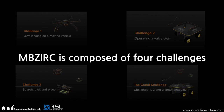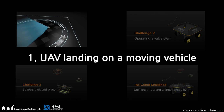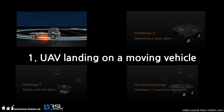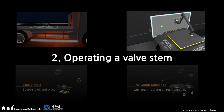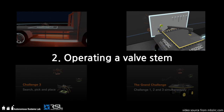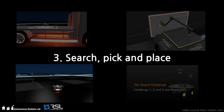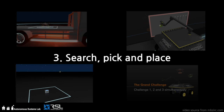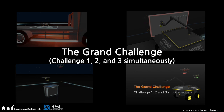The competition is composed of four challenges. The first challenge requires a UAV to locate, track, and land on a moving platform. In the second challenge, a UGV has to locate and reach a panel, then operate a valve stem. The third challenge requires multiple UAVs to collaboratively locate, pick, and place a set of static and moving objects. Finally, the grand challenge combines the previous tasks.